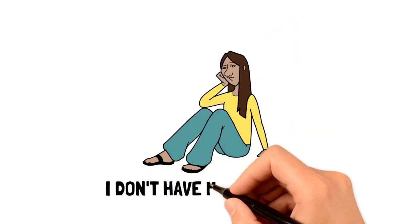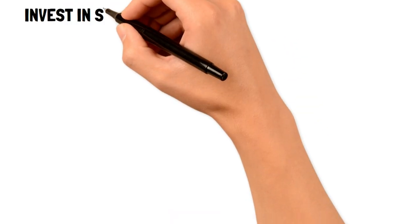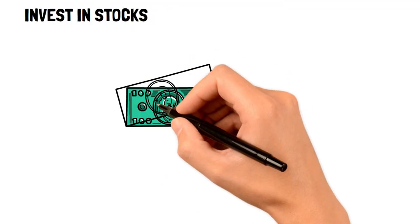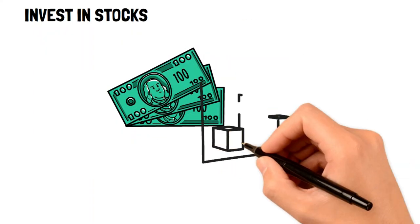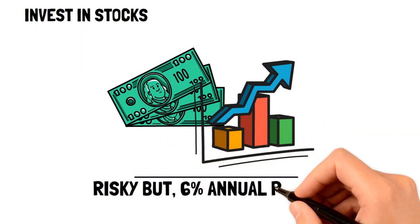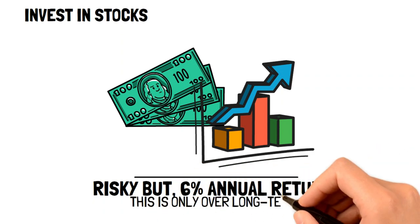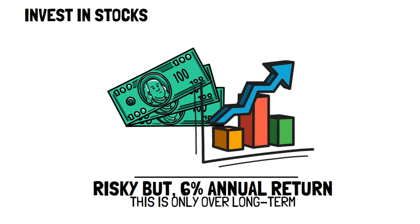Now, if you're worried that the savings account annual yield is a little too low for your liking, then you can consider transferring some categories to a brokerage account so as to invest in various stocks. While being much riskier, they do average a return of about 6% a year as opposed to 2% from an online bank. However, this is only an average over the long term, so it's best to make sure that the only savings you move to a brokerage are long-term savings funds like a house fund, car fund, or retirement — and not short-term savings like your general emergency fund.